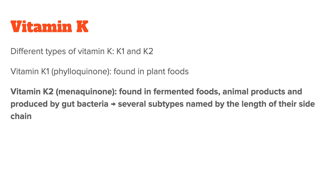Vitamin K2, on the other hand, is found in fermented foods, animal products, and is also produced by gut bacteria. There are several subtypes, called menaquinones or MKs, that are named by the length of their side chain. I will talk about them in more detail in the supplement section of this video.